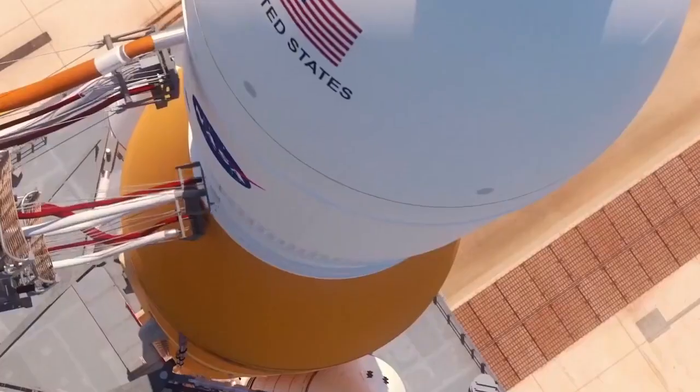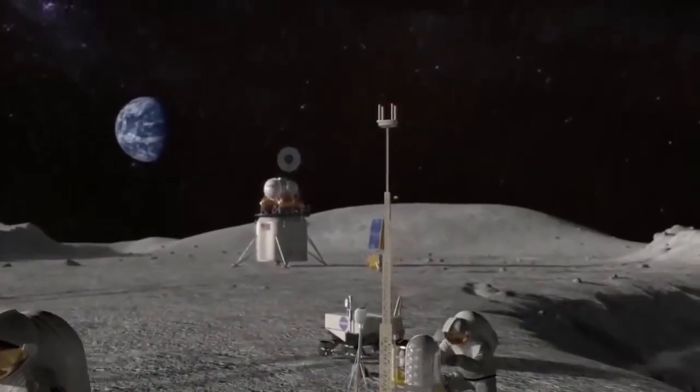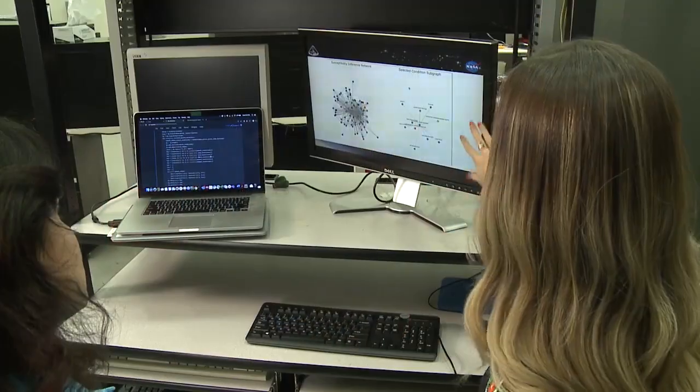I'm Alex Shuppelman and I'm a robotics and computational modeling engineer working with the Crosscutting Computational Modeling Project at NASA Glenn Research Center. As NASA moves forward with its Artemis program to return humans to the moon and establish a sustainable presence there, scientists and engineers at Glenn Research Center are using sophisticated computational modeling techniques to understand risks to astronaut health.